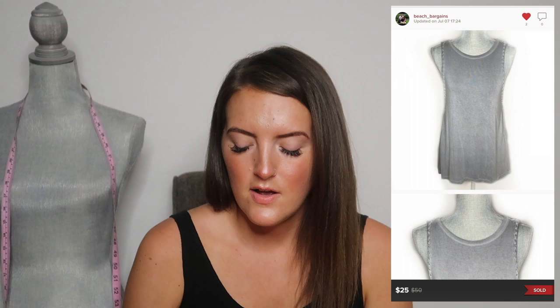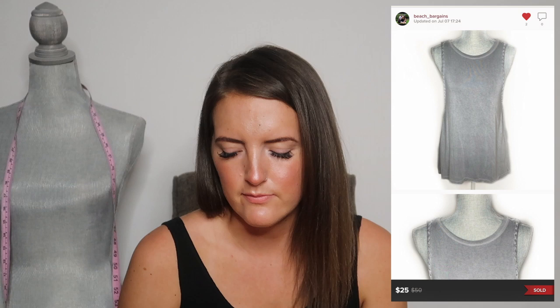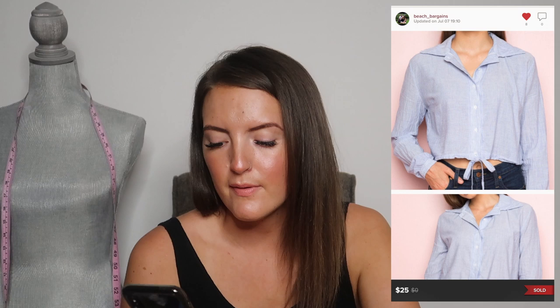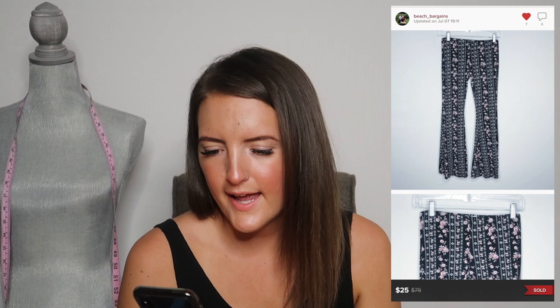The first item in the bundle was an American Eagle soft and sexy braided tank top, worth $25. Next is a Brandy Melville little button-up tie front, priced at $25. Next is a pair of Ivy and Main floral print flare — like tribal boho pants — priced at $25.